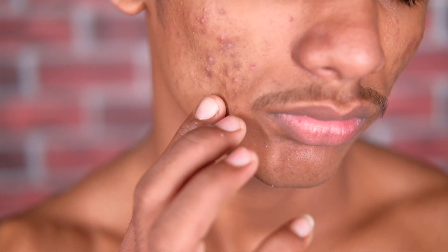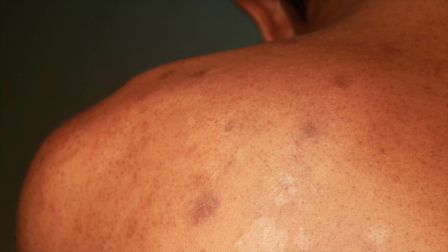If you have post-inflammatory pigmentation, for example from acne, controlling the inflammation is first. Thereafter you can add specific products to treat the pigmentation.